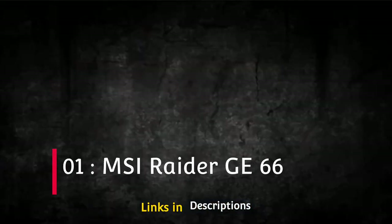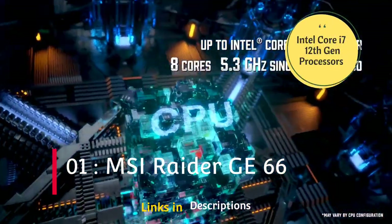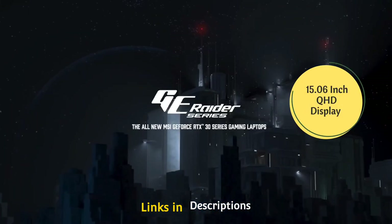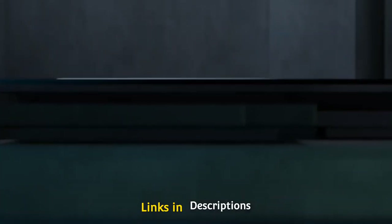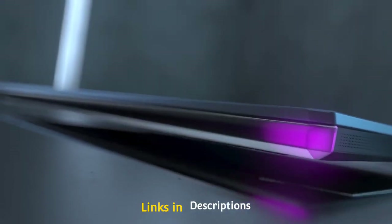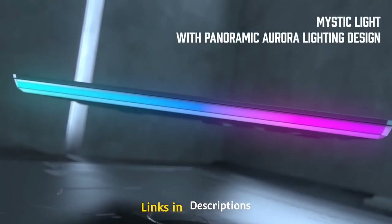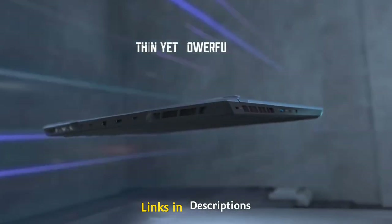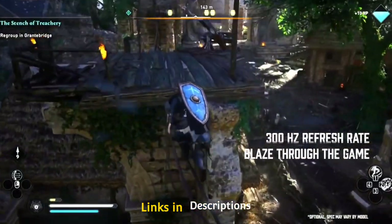The MSI Raider GE66 12UGS is powered by an Intel Core i7 12th generation processor and features a beautiful 15.6-inch Quad HD display for an immersive experience. It comes with 16 GB of RAM, a 1 TB NVMe PCIe Gen 4 SSD, and an RTX 3070 Ti graphics card with 8 GB GDDR6 VRAM, weighing around 2.38 kg.